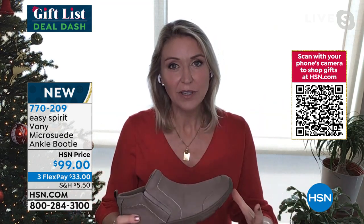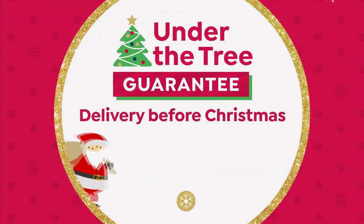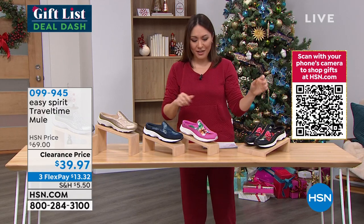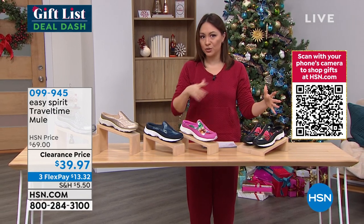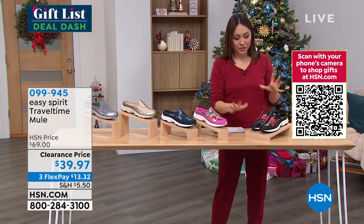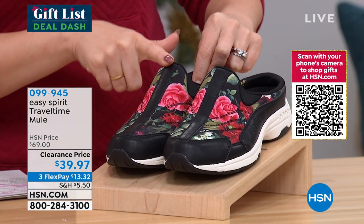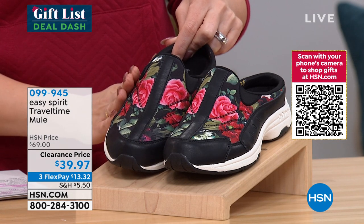Going from the brand new Vonnie to the shoe Easy Spirit is famous for — the Travel Time is timeless, everybody talks about it. You guys have done a spin on it with fashion designs. These are $69 shoes on clearance today for $39.77 in fashion patterns and colors. This is the black floral — black leather details with a beautiful leather stripe all the way up the front, and pops of greens and pinks and reds in the floral. Already getting limited in sizes and widths, so go to hsn.com.